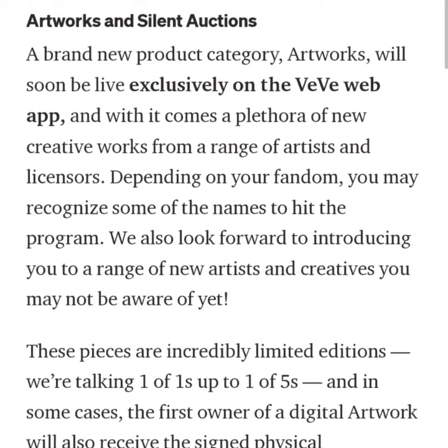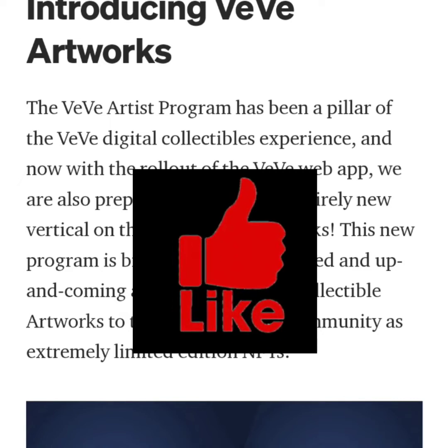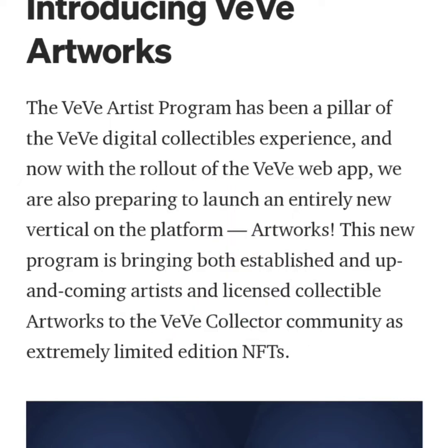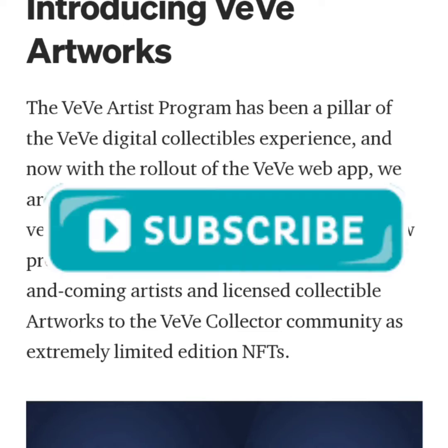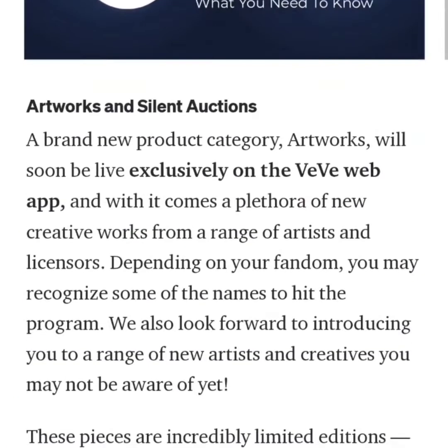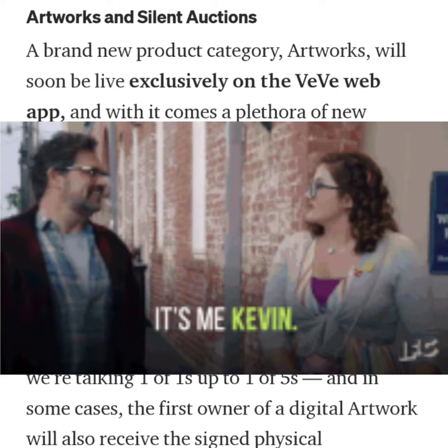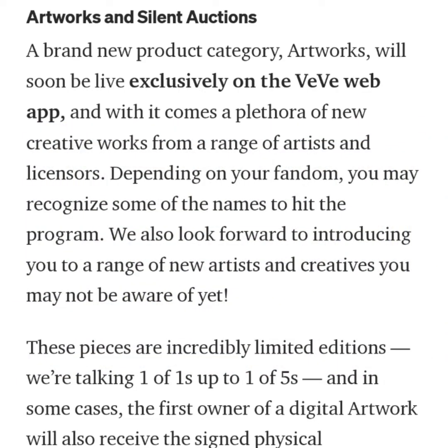The VV artist program has been a pillar of the VV digital collectible experience, and now with the rollout of the VV web app they are also preparing to launch an entirely new vertical on the platform: artworks. This new program is bringing both established and up-and-coming artists and licensed collectible artworks to the VV collector community. A brand new artworks category will soon be live exclusively on the VV web app, with a plethora of new creative works from a range of artists and licenses. Depending on your fandom, you might recognize some of the names.